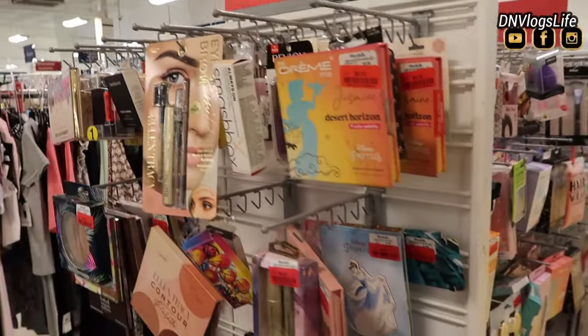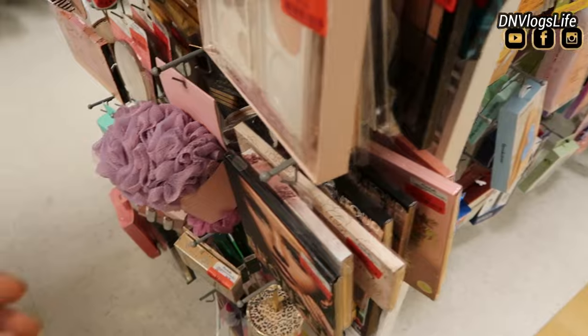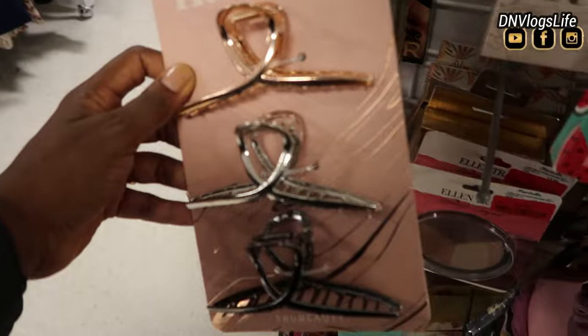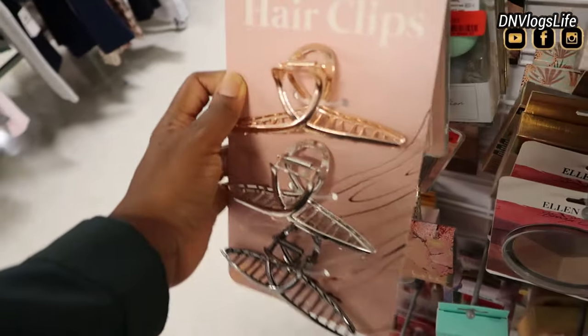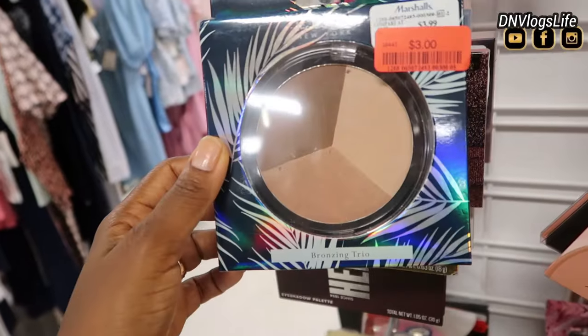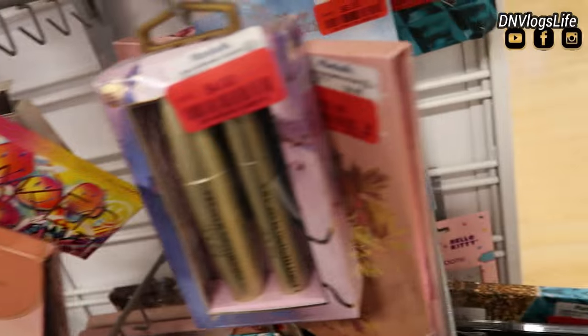So I went to the beauty area clearance section. They had a ton of clearance stuff. They had this puff — the biggest puff. They also had these hair clips. My daughter likes these ones, but they're so expensive elsewhere, so I'm going to get them for $4, down from $10.